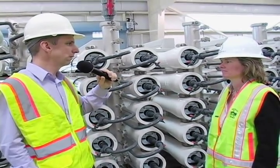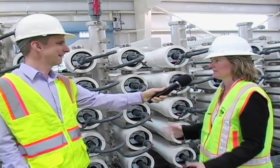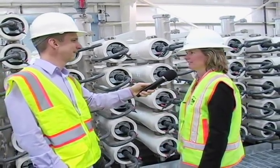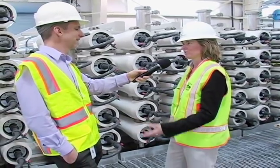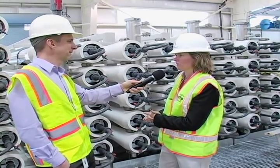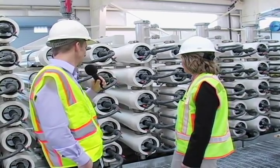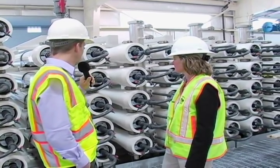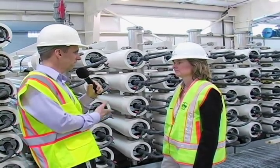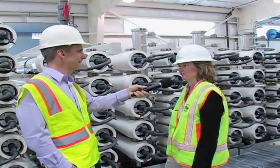This is the gold standard for water treatment. This is great new technology now being used for recycled water throughout the country, and we're really excited to have it here at the water district and to showcase it. This is one of the largest advanced recycled water treatment plants in the state, and the largest in Northern California. It's very similar to the reverse osmosis systems you can install in your own home, just on a much bigger scale.